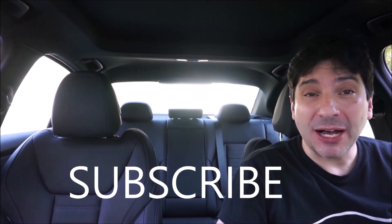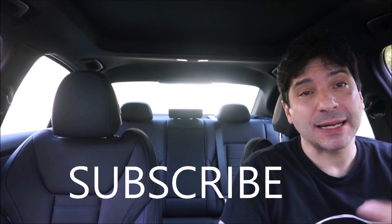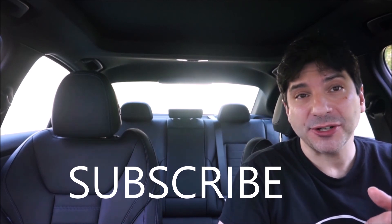Hit that notification bell because I post at least three videos a week, sometimes four videos, so without that notification bell you won't know when I post. Normally I post three videos a week, every Monday, Wednesday, Friday at 7 a.m. Eastern Time. Like and share this channel so it can grow, and as always, leave your positive comments below. I respond to each and every comment.